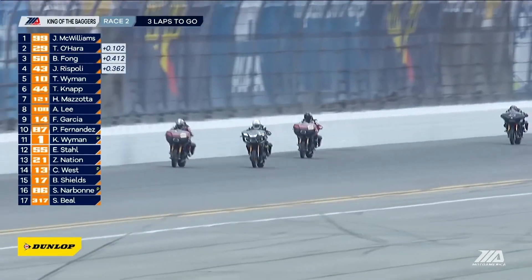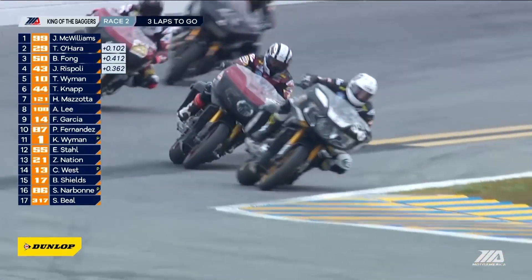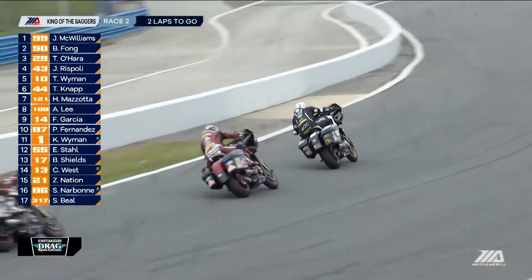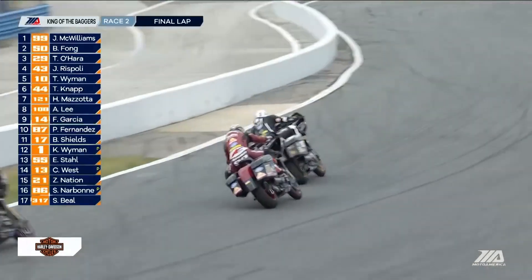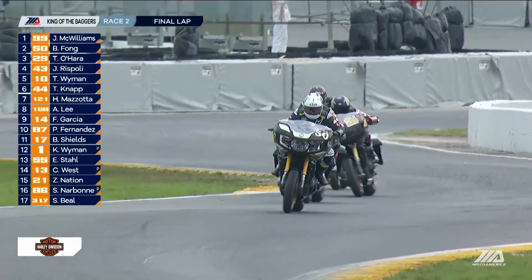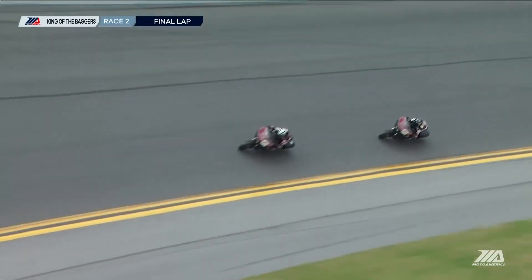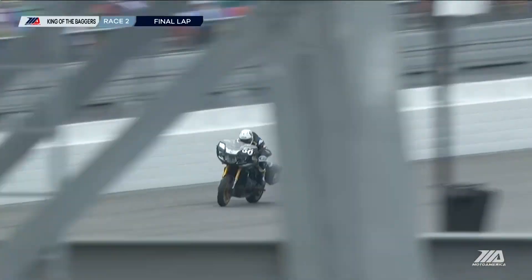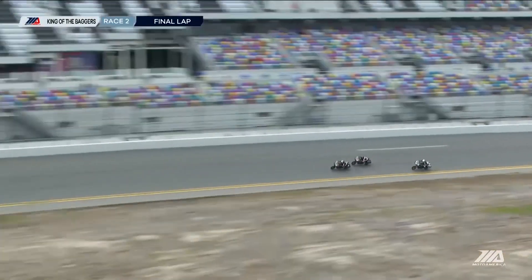Look how fast that Indian is — Bobby Fong on that Roland Sands designed Indian Challenger. It's Fong who takes over the lead on the high banks of Daytona. Fong going for it again up the inside — asking for maximum lean angle. A little wide for McWilliams, leaving the door open. Fong on such a tight line — amazing you can do it on these Mission King of the Baggers motorcycles. Here comes McWilliams down off the banking — Tyler O'Hara's in a good spot now. They start to suck in Bobby Fong, going by on both sides.